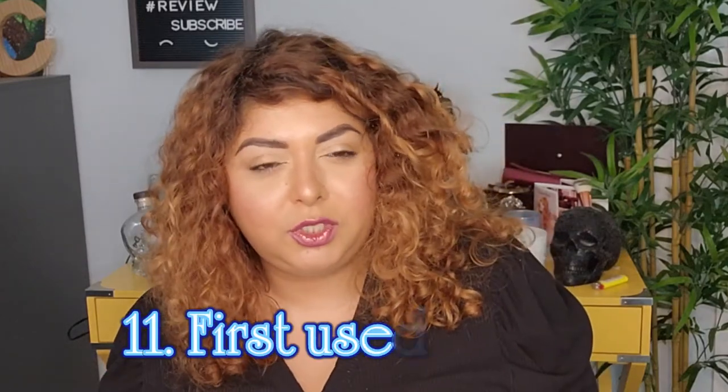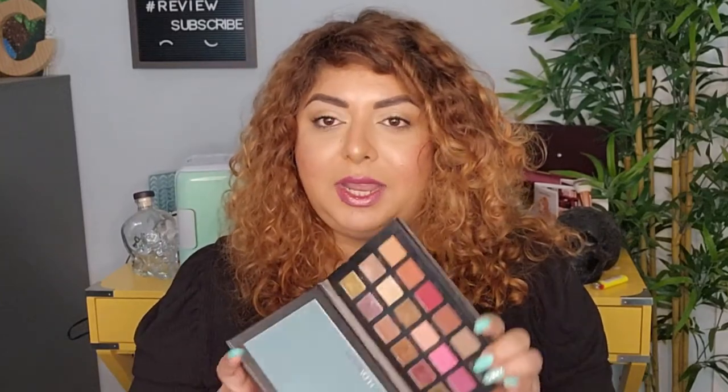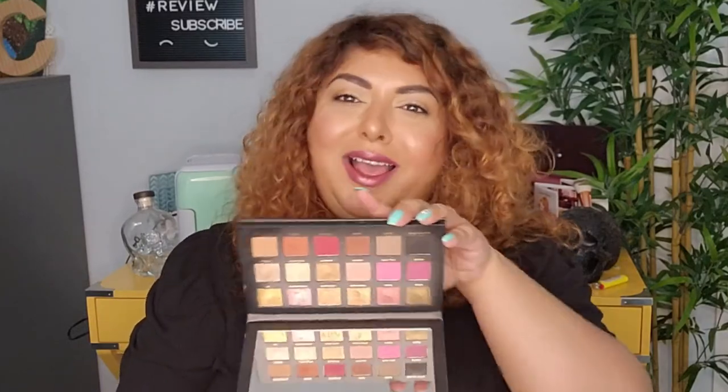The first eyeshadow palette I used in 2022 — this was hard to pinpoint, but I remember using this one somewhere at the beginning of the year. This is the Huda Beauty Rose Gold Palette Remastered, which is beautiful and has a lot of beautiful shades. If you love pink, this is definitely the one to go for. But it also has a lot of gold in there as well.